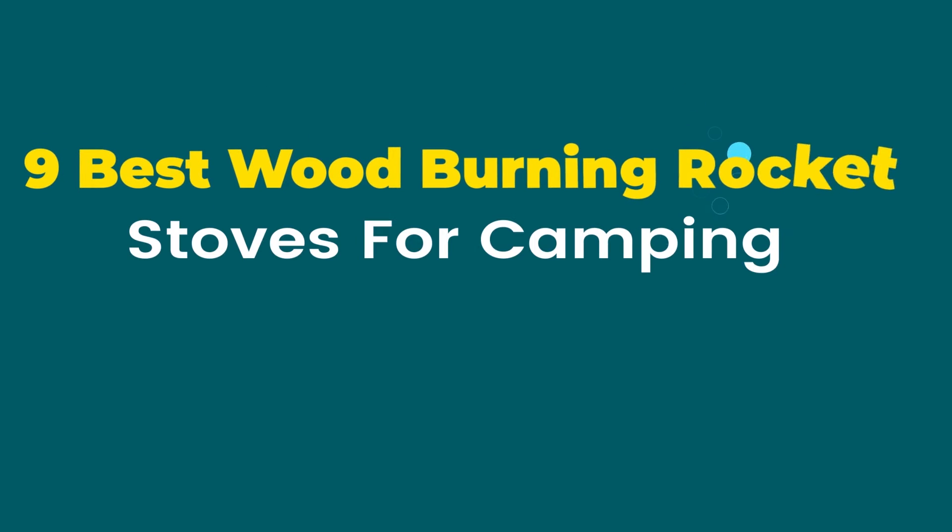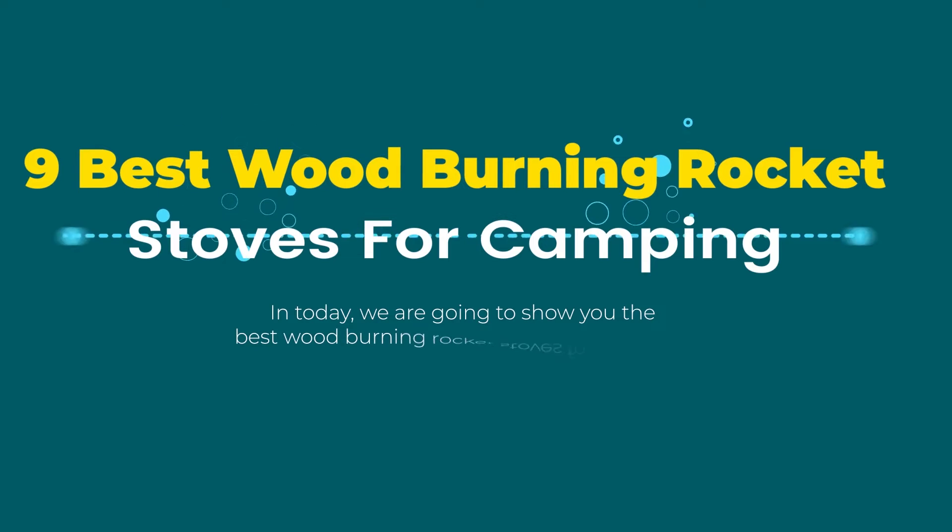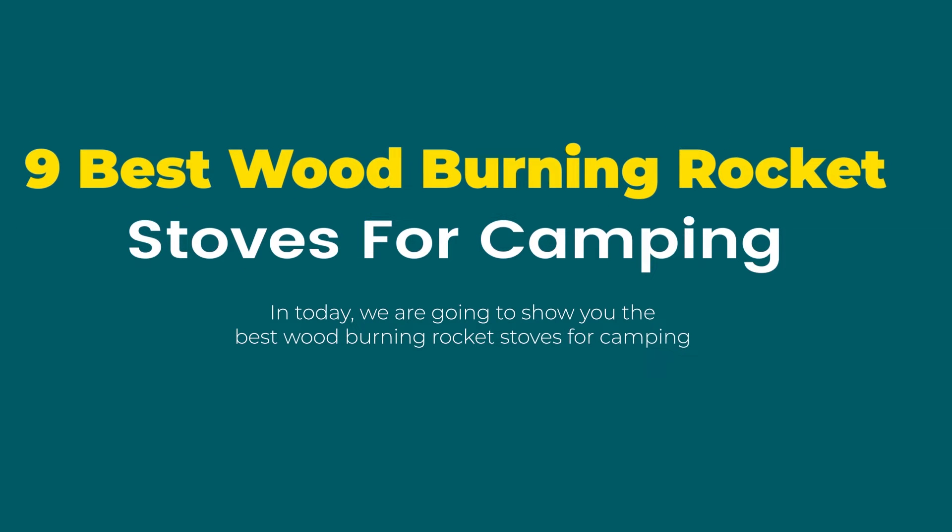9 Best Wood Burning Rocket Stoves for Camping. Today we are going to show you the best wood burning rocket stoves for camping. Product links are provided in the description box.